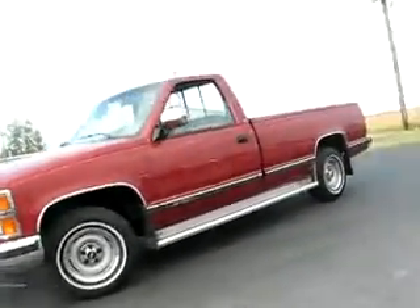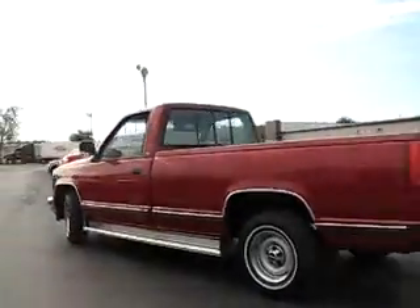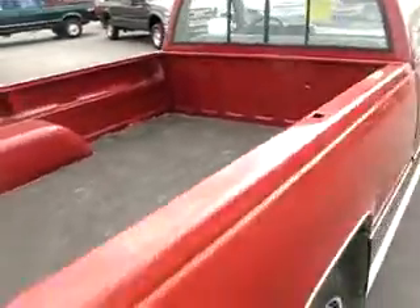Extremely clean 1991 Silverado regular cab long bed. Class 4 trailer receiver — oh yeah, this is the right truck.